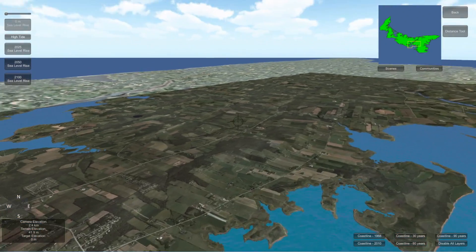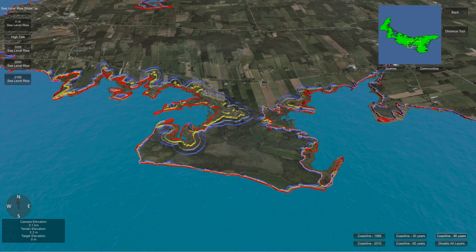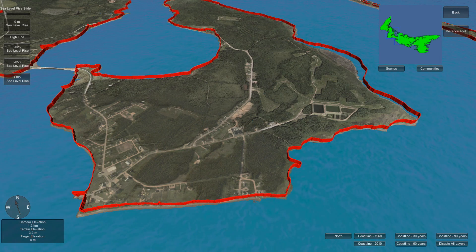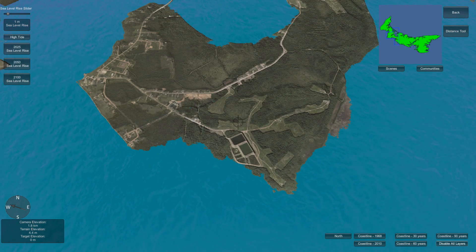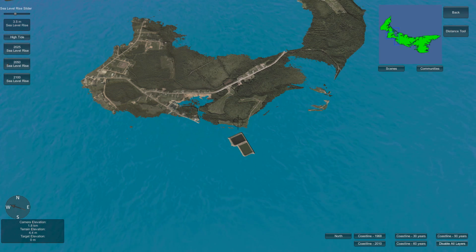Islanders shared ideas about how to best adapt to these conditions, and through CLIVE, viewed local areas that might be affected. By representing recognizable places and local information in a realistic manner, CLIVE increases the personal relevance of climate change and influences our individual and collective behavior to adapt to climate change.